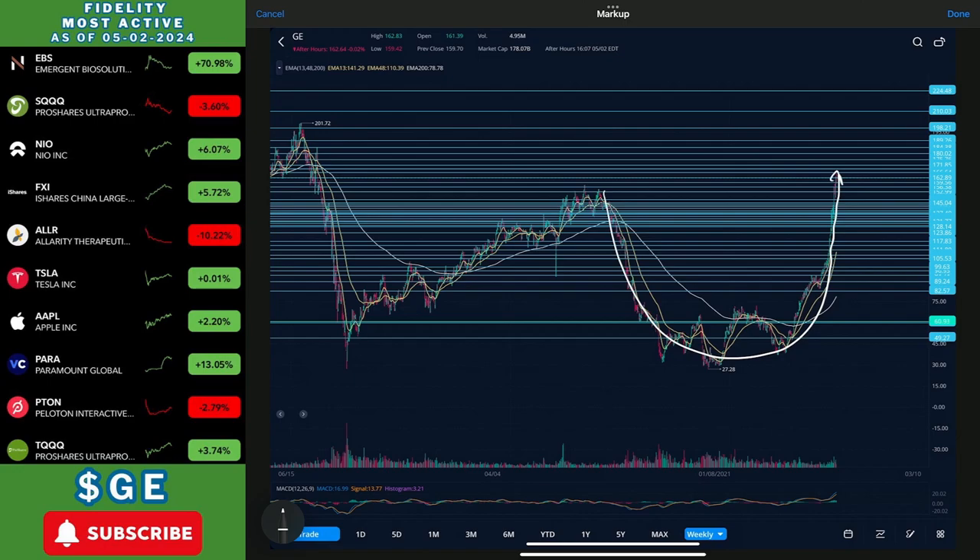Now we're at a spot where we could end up sideways trading a little and maybe get like a handle before we continue up, or we could end up sideways trading and then end up dumping, which would be unfortunate. I'm still bullish on GE — I think my new price target is going to be 201.72. I think we can definitely continue this bullish momentum and retest that 200 area.